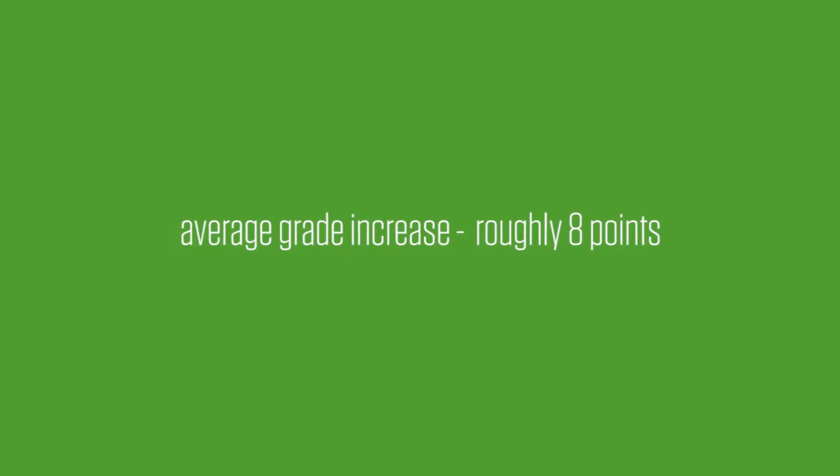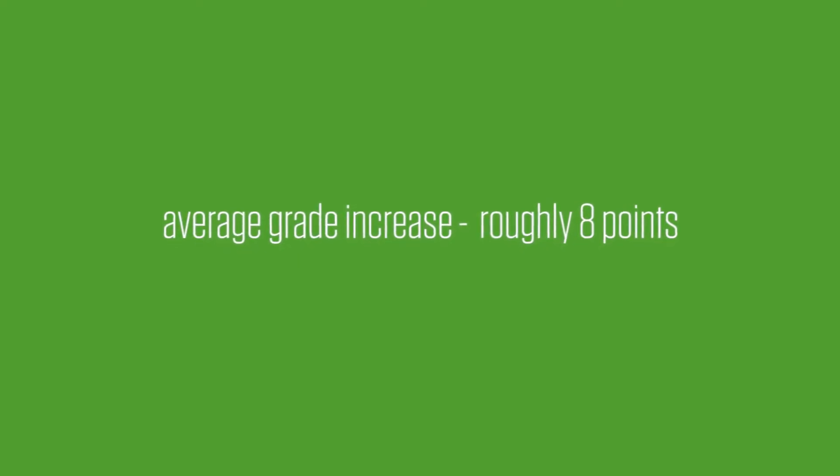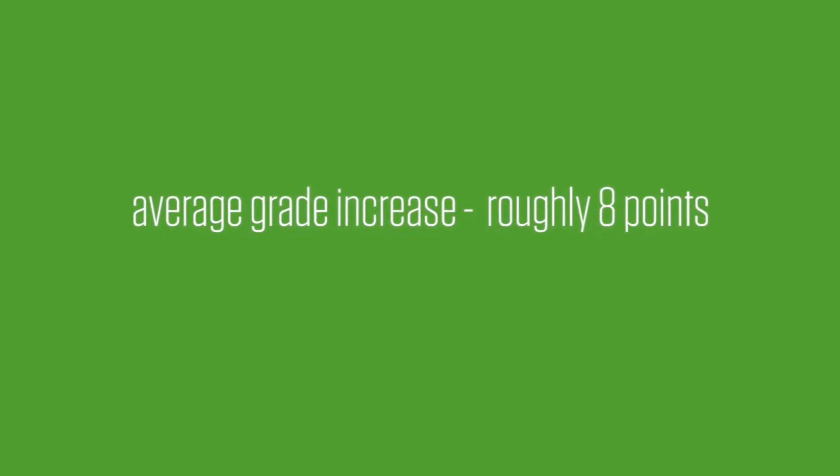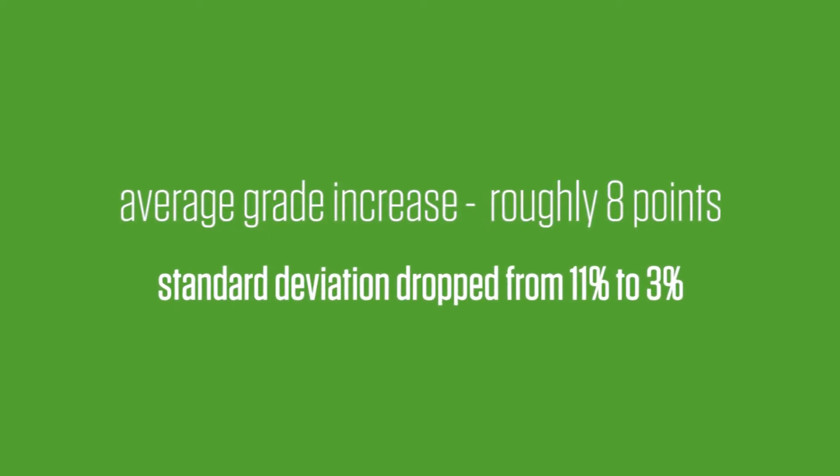After the initial pilot, I compared my English 1160 section from spring 2016 to my English 1160 section from fall 2015. I found that the average final grade had increased by almost eight points. The median grade change was statistically insignificant, however the standard deviation had dropped from about 11 percent to about 3 percent — so I had fewer outliers and could be more confident that students were receiving more streamlined and individualized instruction.